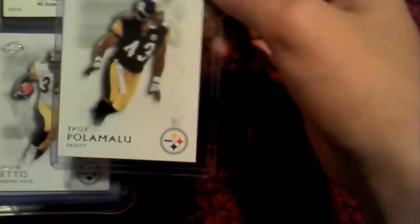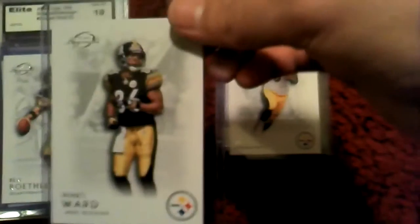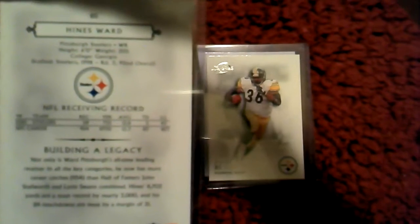I got a bunch of these this week. I actually completed my Pittsburgh Steelers Legends Collection — I got all of them. I got Palomalu, got Bettis. All these I got from the same seller. Hines Ward. Ben Roethlisberger.